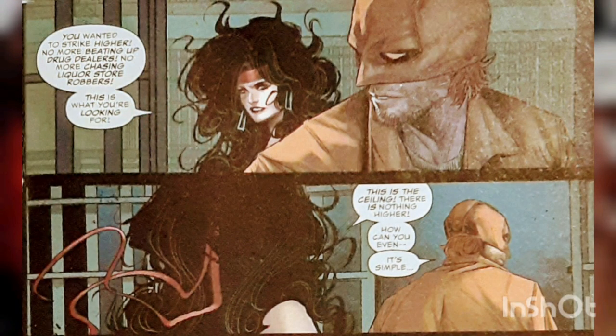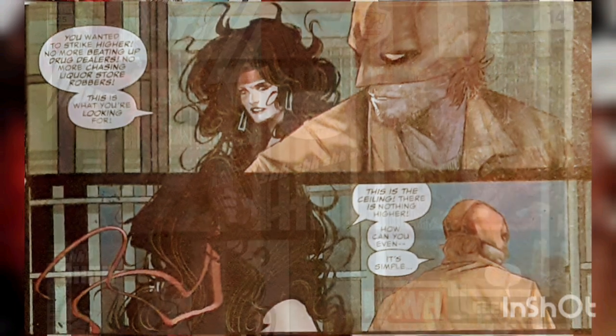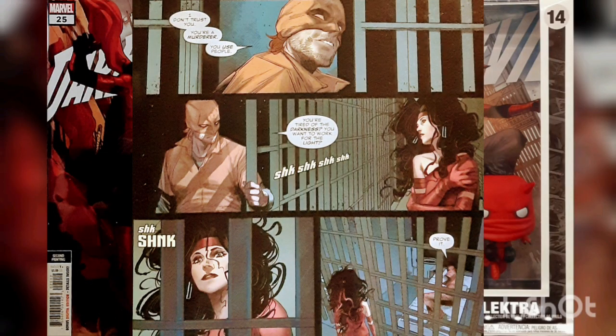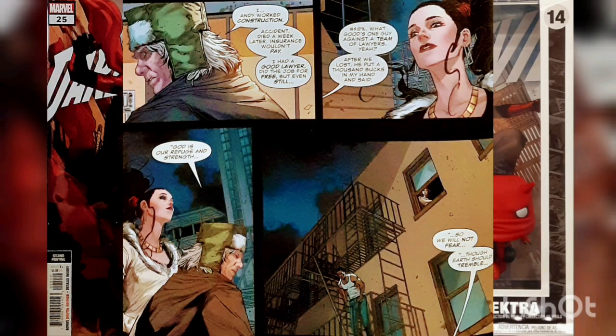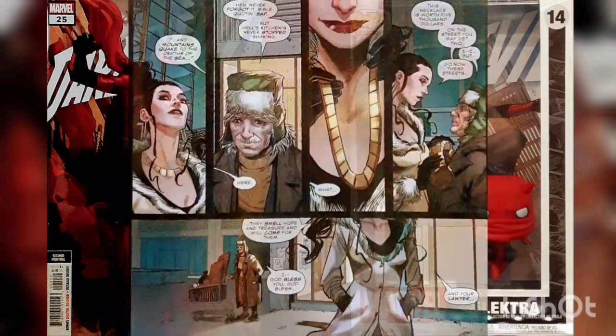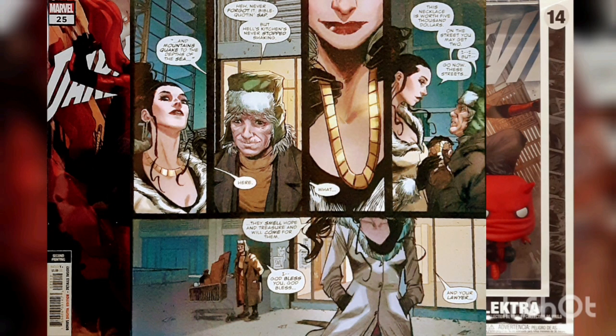Matt refuses any implications in Electra's plan, feeling manipulated. He tells her that she must prove herself by working for the light if she wants his help. Leaving the prison angry, Electra meets an old lady looking for some help, as she must live on the streets due to her husband's death. Electra discovers from the woman that she was helped a lot by a certain lawyer that always quoted the Bible. She gives the lady a necklace to provide for her needs, once again reminded of who Matthew Murdoch truly is.